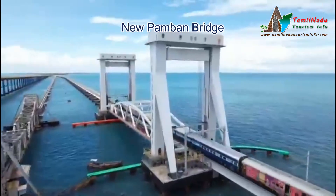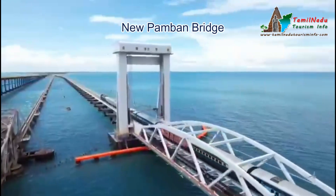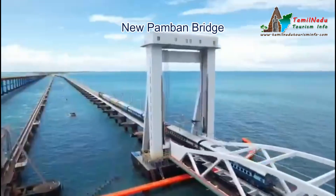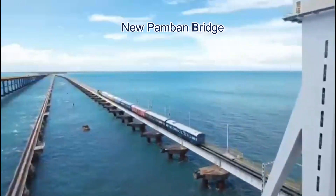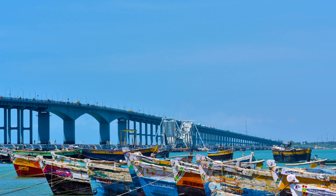To enjoy the best experience at Pamban Bridge, plan your visit between October and March, when the weather is pleasant and the sunrises are breathtaking. Be mindful of strong crosswinds while driving, especially for two-wheelers. Stick to the speed limit and avoid stopping on the bridge for photos — it's best to enjoy the views from designated spots.